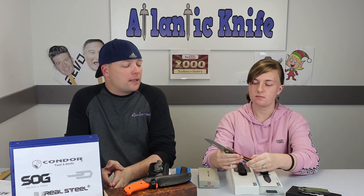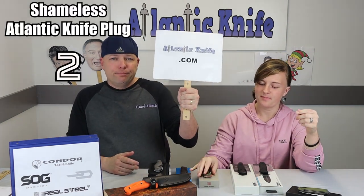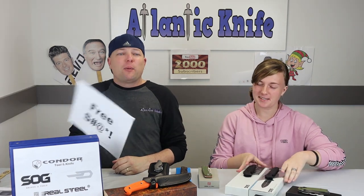We haven't got to really use it yet to see what the K110 steel is like, but the orange liners — I kind of like that accent. It's very reminiscent of the tactical knives you'd find with TOPS. I wouldn't mind carrying this knife, and it's only $77 bucks at Atlanticknife.com.